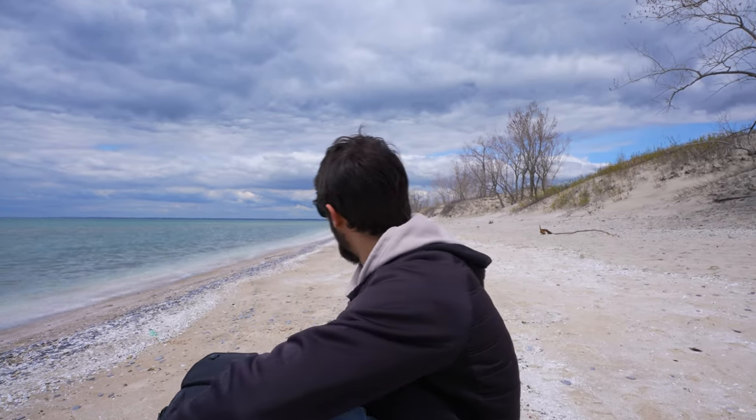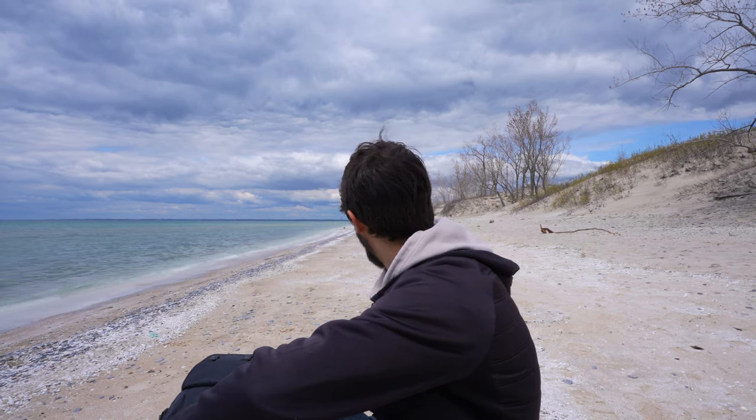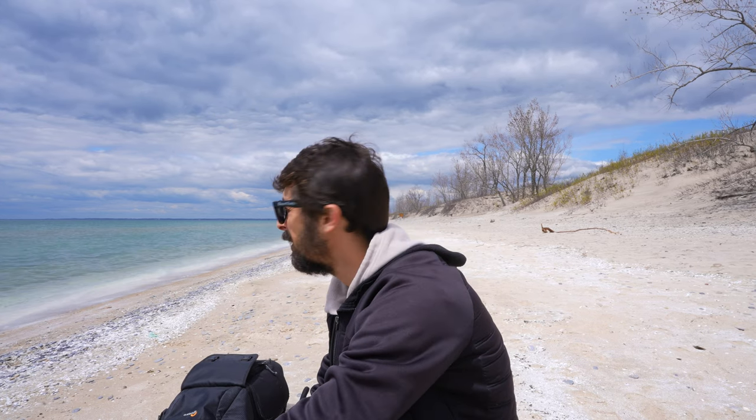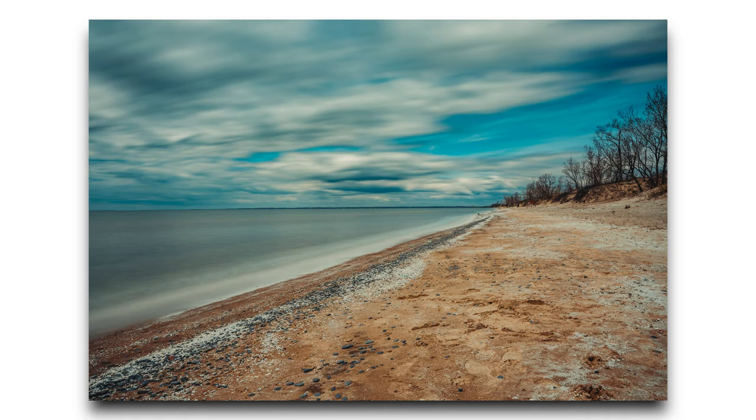Sorry if this is crooked, but maybe I'll fix it in post. This is Richardson's Beach, I think it's called. It's a nice little beach down here. This is just a nice spot to kind of end the day, collect my thoughts, see where I want to go, see what I want to do with the rest of my time here. Probably just want to soak in some of these waves — these non-existent waves. Another solid day. Thank you again for tuning in.